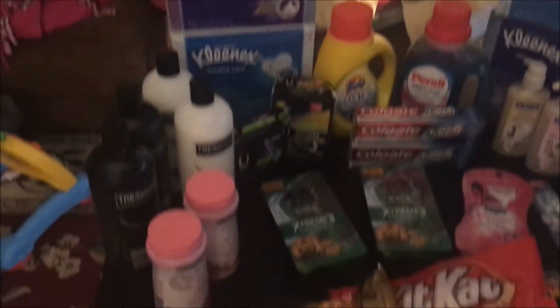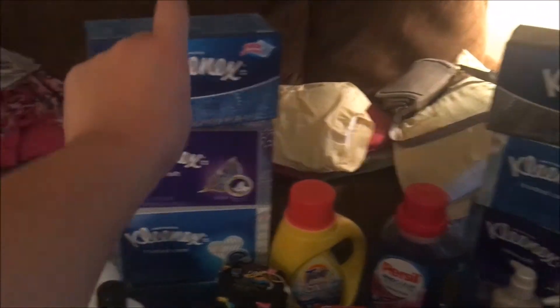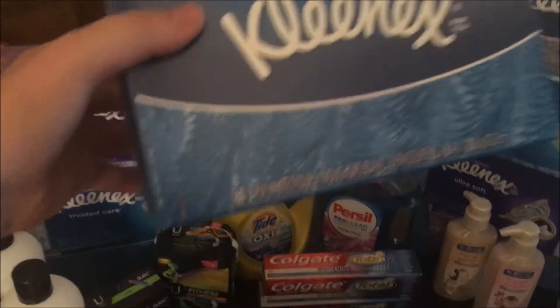So I'm going to flip you guys around so you can see what we got. Here's an overview of everything. We have four boxes of Kleenex over here and four boxes over there, so a total of eight boxes of Kleenex — and these are the bigger kind, the 160 and the 120 count.